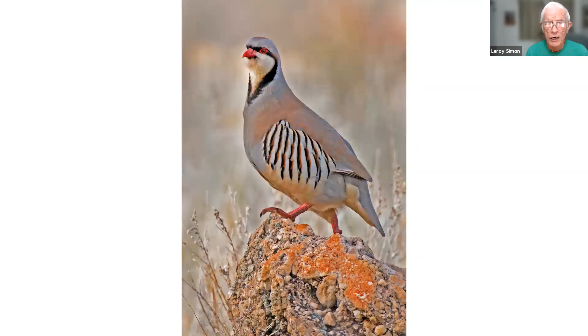This is a chukar — a quail-like bird taken at Antelope Island, about 50 miles north of Salt Lake, which is an island in the middle of Salt Lake.